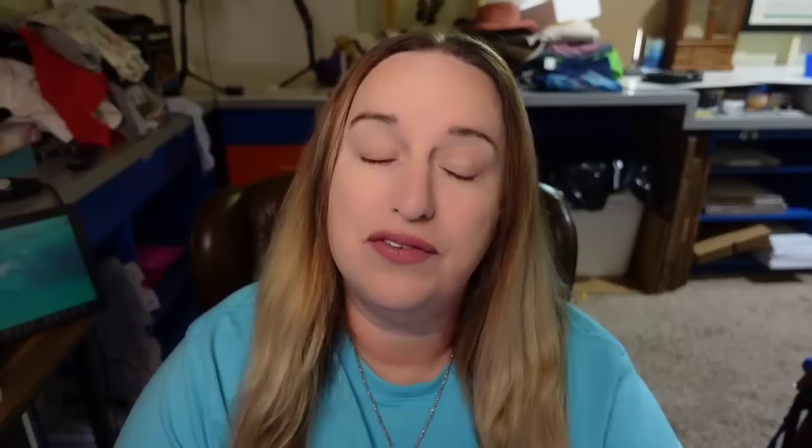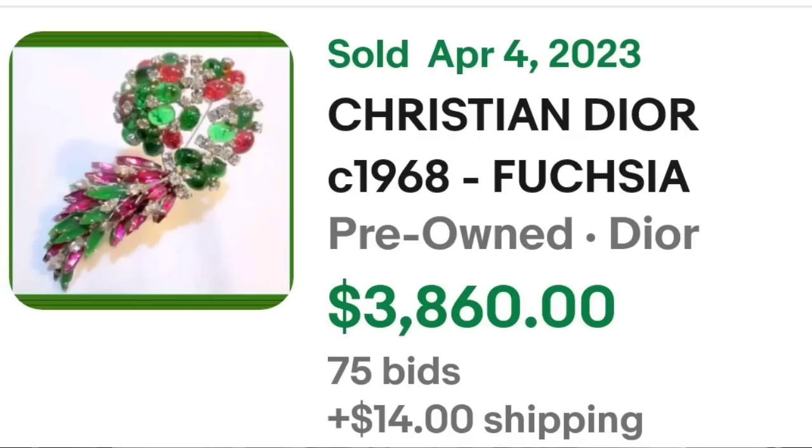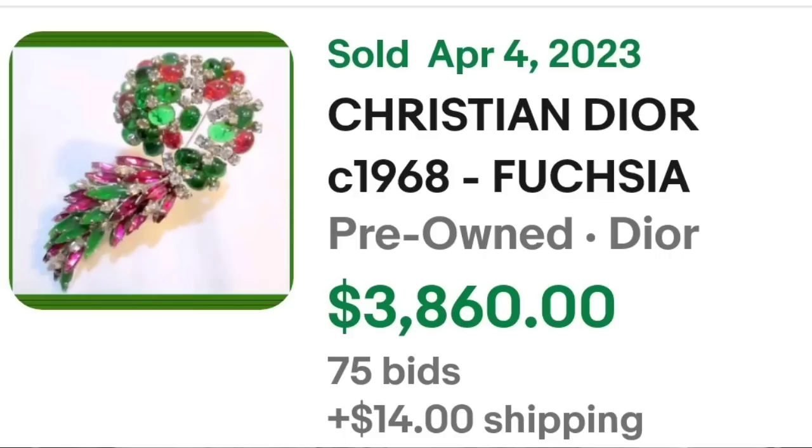Up next is a Christian Dior. I actually got lucky and found a Christian Dior crab brooch in a jewelry lot I only paid two dollars for — so they are out there. This next one is not a crab though. This is a Christian Dior 1968 fuchsia and green leaf cluster motif cabochon gem brooch. This one was an auction, got 75 bids, and sold for $3,860. It is clearly marked Christian Dior Germany on the back — a great sale with almost $4,000.